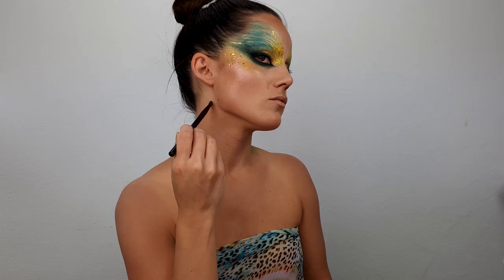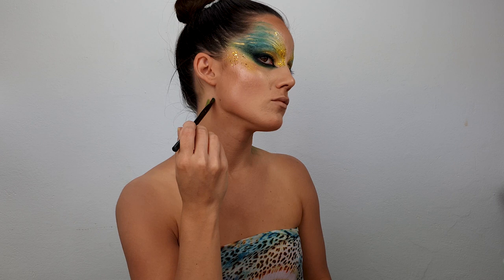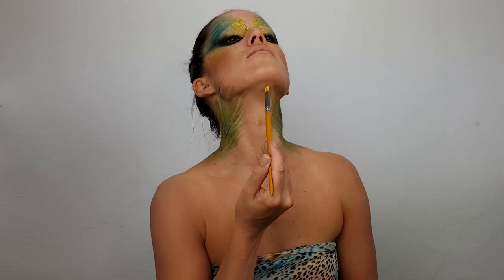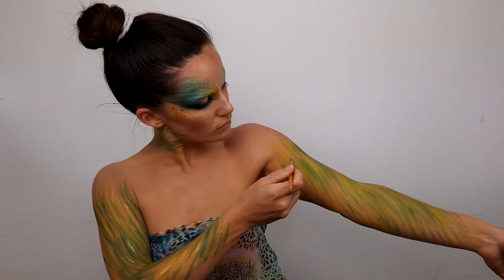Once it's dry, I went with yellow chunky glitter on top of it. Moving on to my neck area where I applied green body paint and yellow pigments. The front of my neck was painted in yellow color, and I added some eyeshadows and pigments on top. Then I created the same pattern on my hands to connect this overall look.